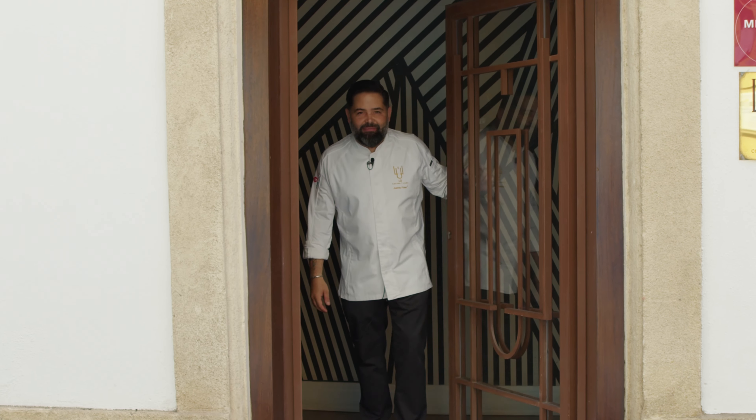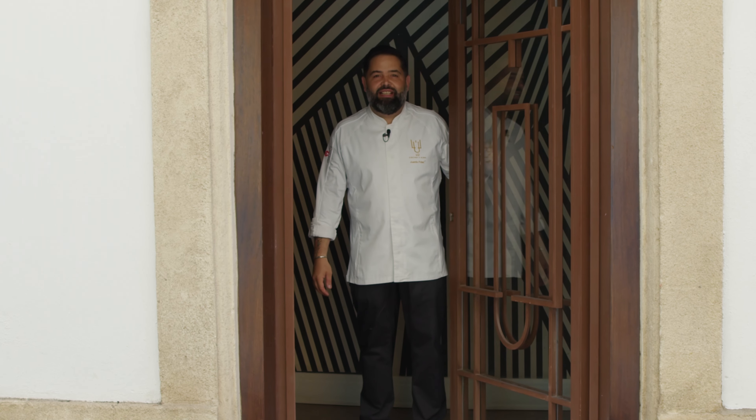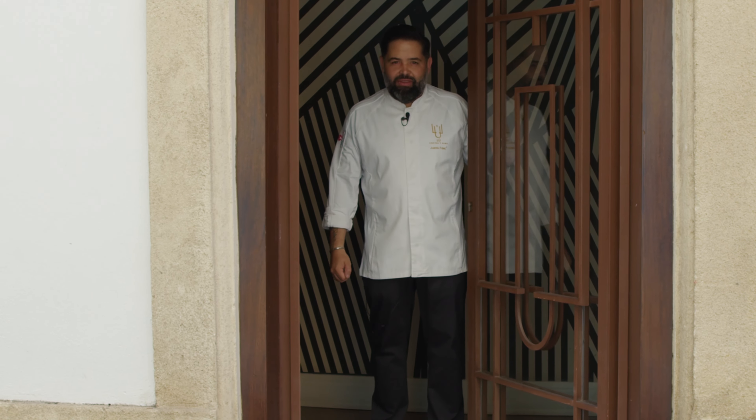Welcome to Lú, Cocina y Alma. We are in Jerez de la Frontera, South Spain, Andalucía.